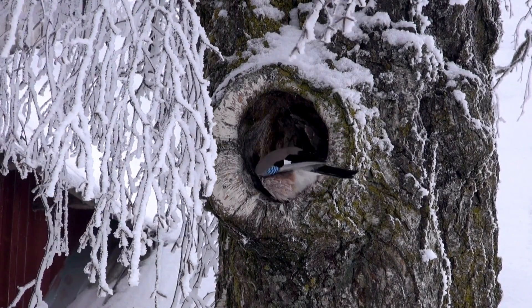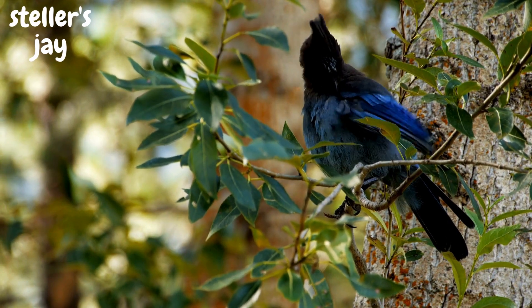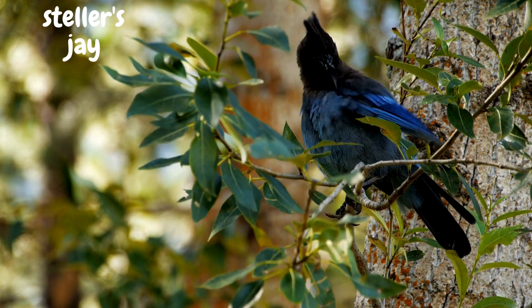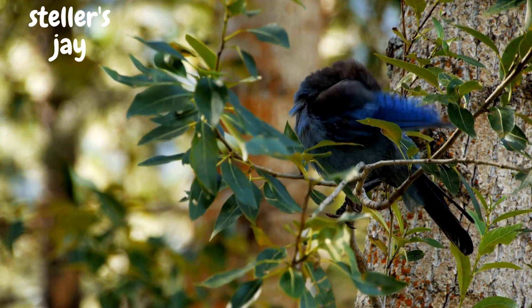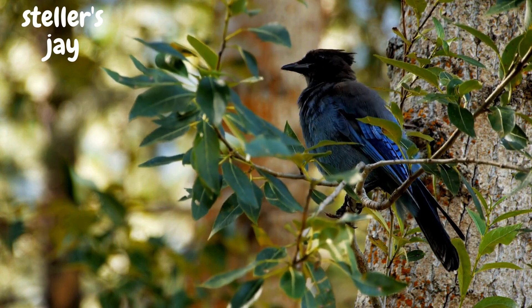Next up, we have the Steller's Jay. This striking bird is known for its deep blue and black feathers and its fascinating behavior. Steller's jays are notorious for their habit of caching food, hiding it in various locations for later consumption. Quite the clever creatures.